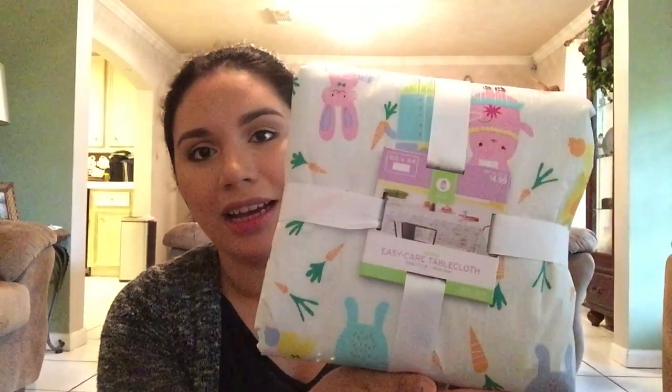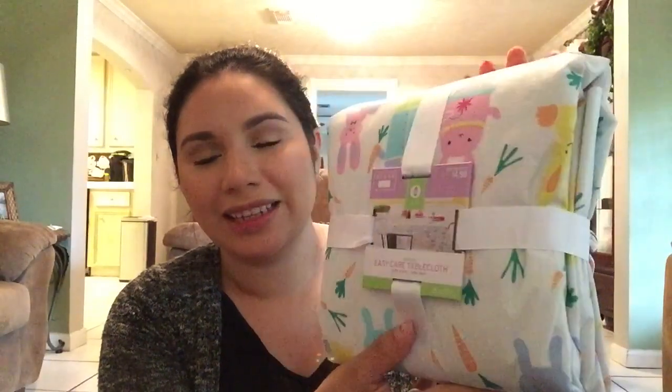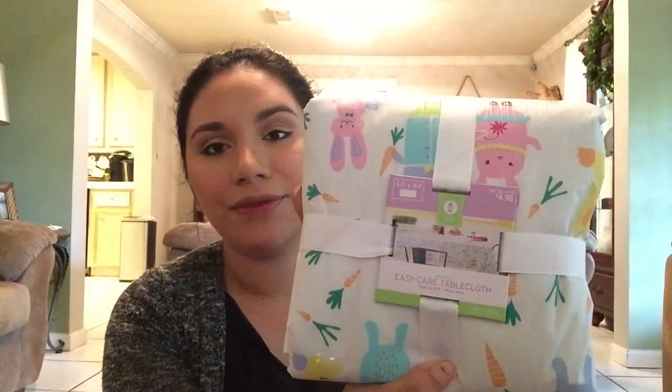I did get a few things I could use for her little party, like this tablecloth. It's a plastic material and you can easily clean it off. I don't know if I'm going to use it inside or outside, but it's a great little piece to have. It was $4.99, so I got it for $2.50.